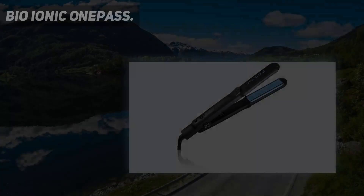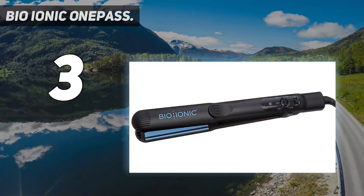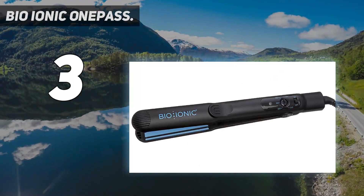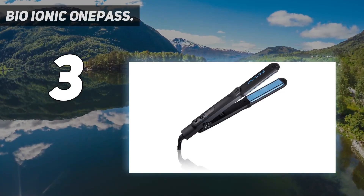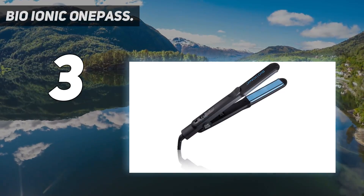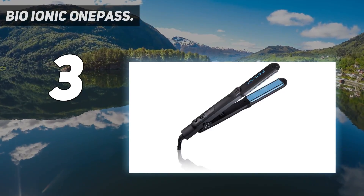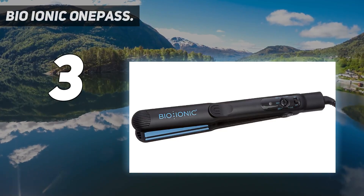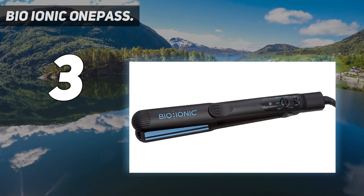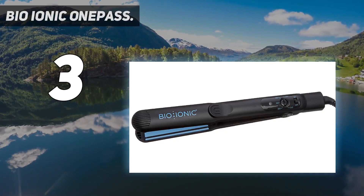At number 3: Bio-Ionic One Pass. This heavy-duty professional hair straightener can smoothen your tresses with just one pass — hence the name. The Bio-Ionic One Pass also has an ionic function that gives off negative ions and helps protect your hair from dryness and frizz. Equipped with a silicone strip for a faster and shinier straightening experience, it has bio-ceramic plates for fast and constant heat, plus ionic and infrared technology for frizz-free hair.